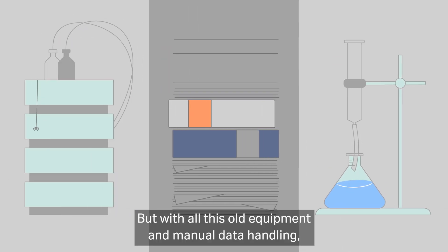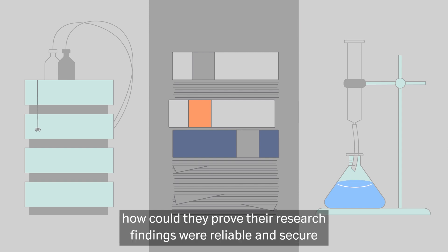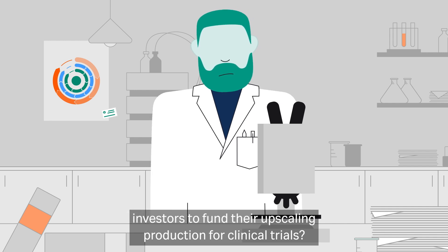But with all this old equipment and manual data handling, how could they prove their research findings were reliable and secure investors to fund their upscale in production for clinical trials?